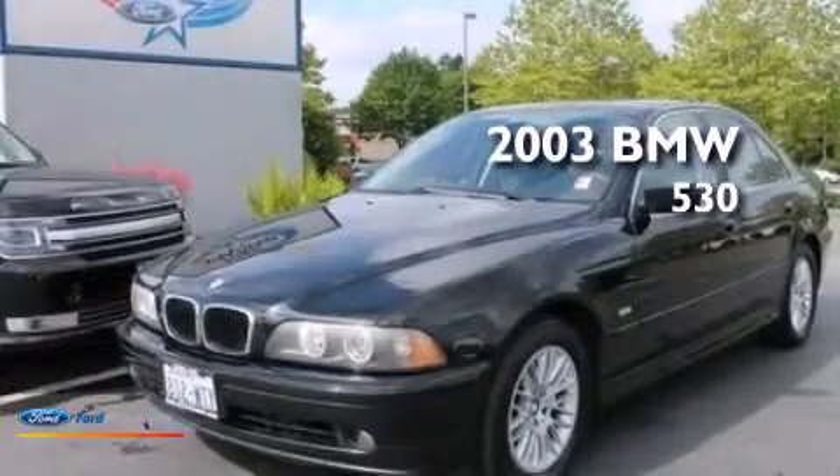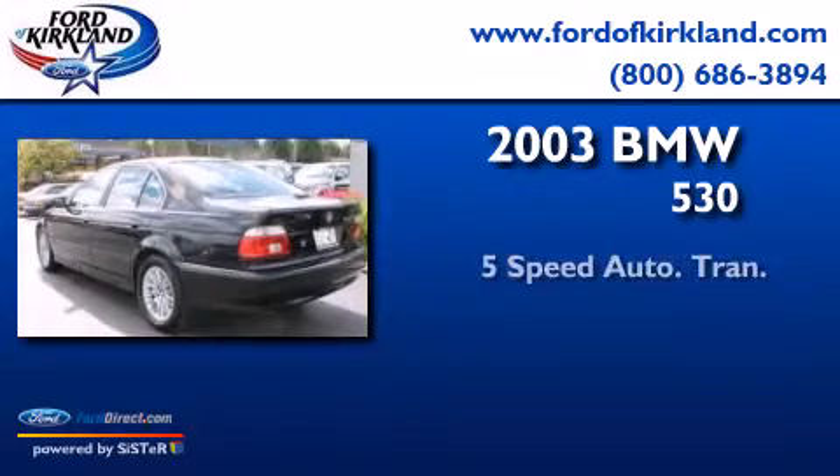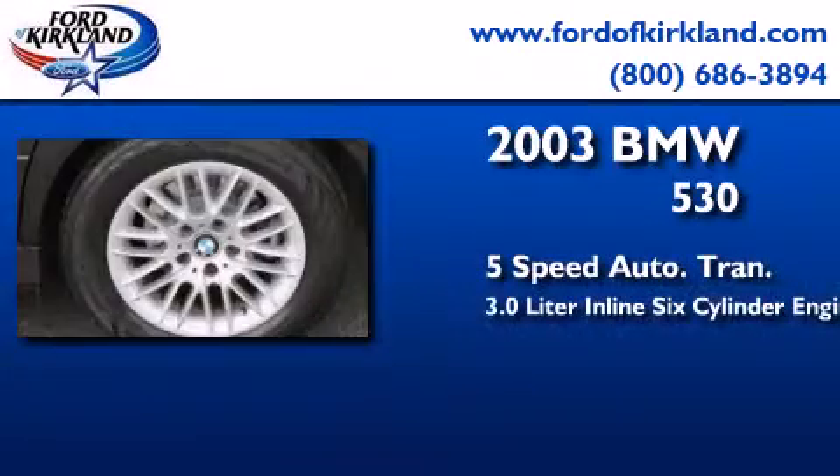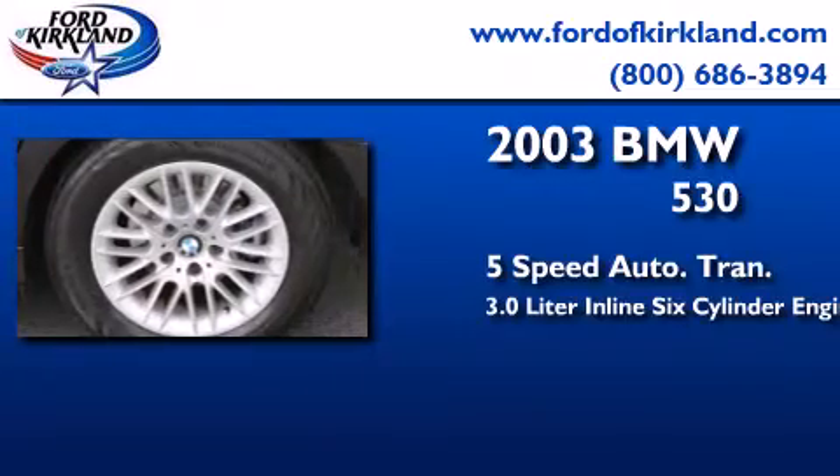This is a 2003 BMW 530. This car has a 5-speed automatic transmission and a 3.0-liter inline six-cylinder engine.